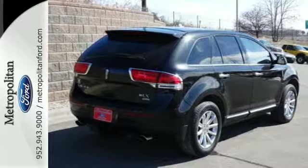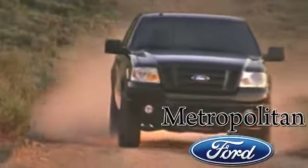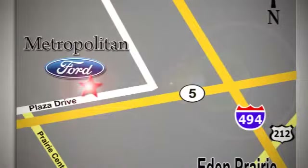Come in today for a test drive. Whether you're buying today or just shopping at Metropolitan Ford, you can expect to experience something truly unique. Call or stop in today. We're conveniently located near 494 and Highway 5 in Eaton Prairie.